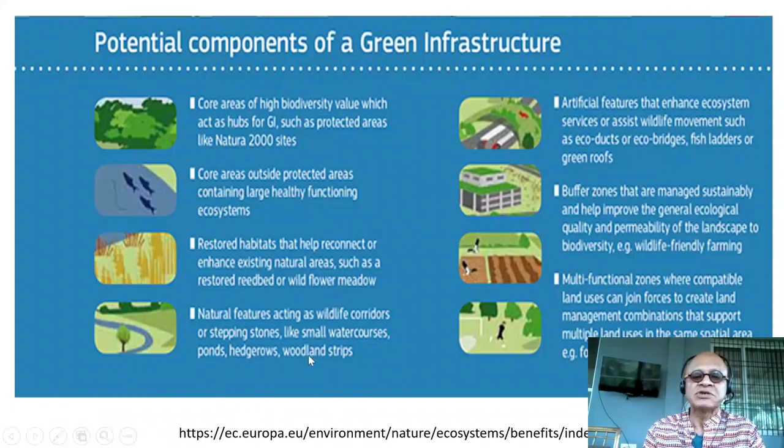Natural features acting as wildlife corridors or stepping stones — like small watercourses, ponds, hedge groves, and woodland strips. Artificial features that enhance ecosystem services or assist wildlife movements, such as eco-ducts, eco-bridges, fish ladders, or green roofs. Buffer zones managed sustainably to improve general ecological quality and permeability of the landscape to biodiversity — for example, wildlife-friendly farming.